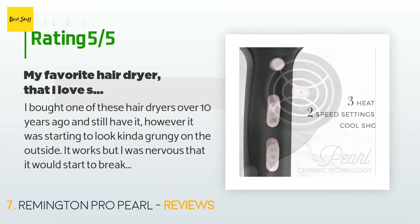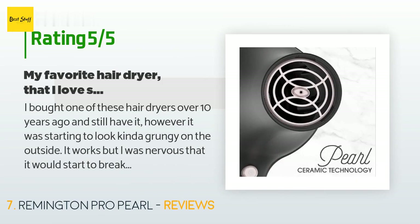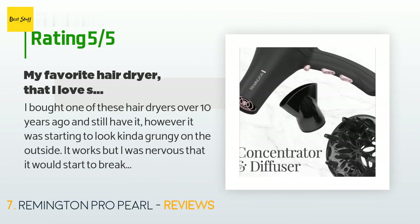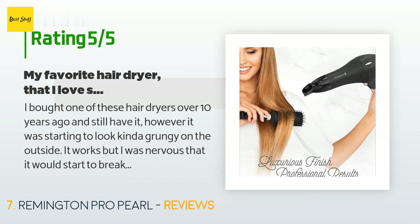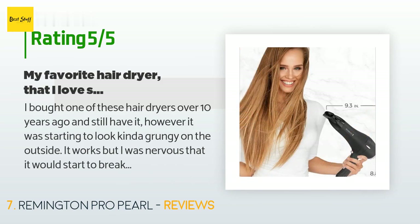A customer said: 'I bought one of these hair dryers over 10 years ago and still have it. However, it was starting to look grungy on the outside and I was nervous it would start to break down. I was at my hairdresser's telling her I was nervous to buy another type of hair dryer because this one dries my hair fast and is not too hot. Some don't have enough force or enough heat and it's over an hour before you are done.'